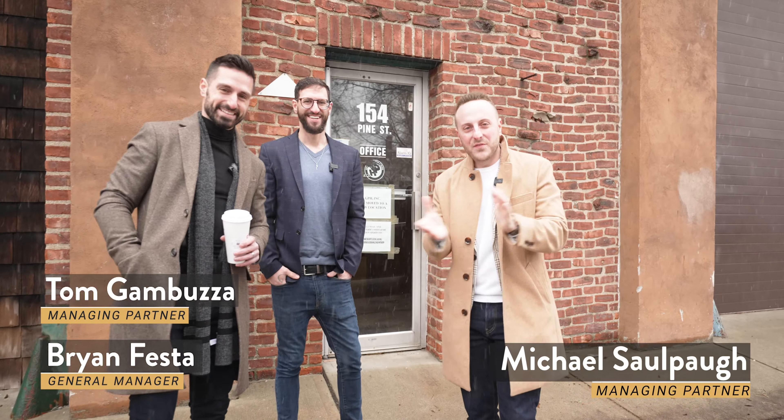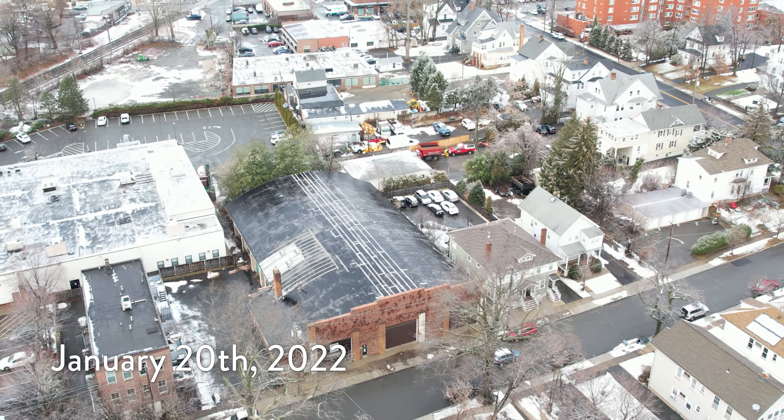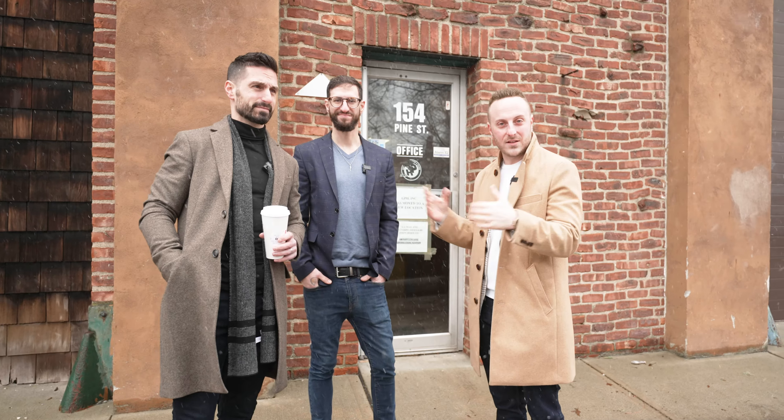We have arrived at 154 Pine Street here in Montclair, New Jersey. It is January 20th. We have closed on the building. We just got the keys. So let's go inside and take a look at our new home.